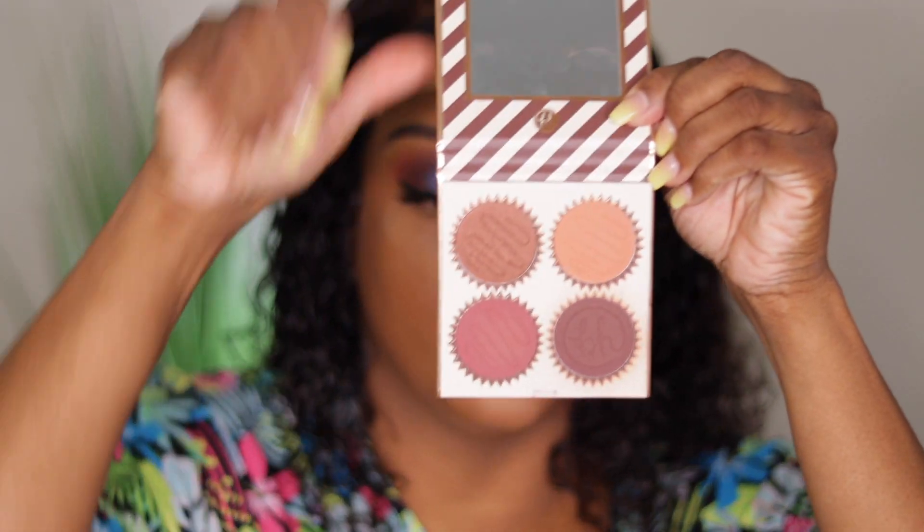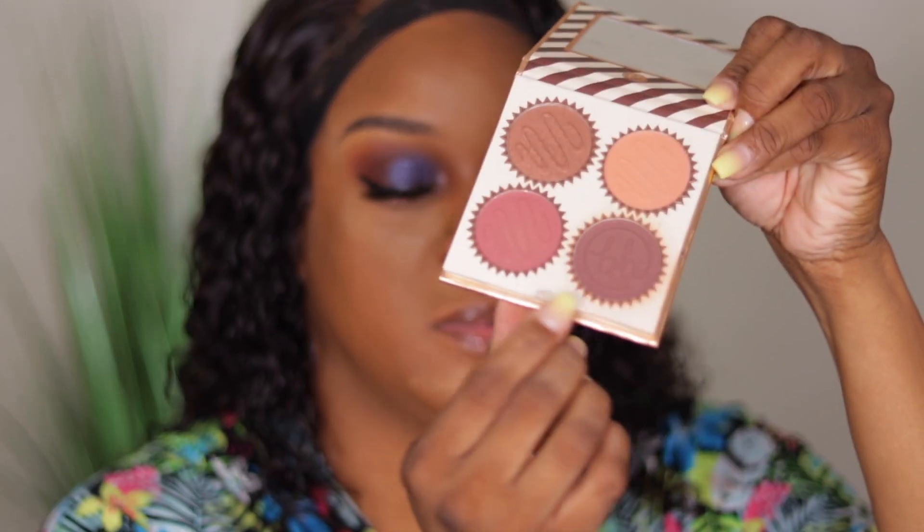For blush and bronzer, I found my BH Cosmetics Chocolate Marshmallow Truffle four-color blush palette. I'm taking the bottom two shades — skipping the shimmer — and mixing them to give me some blush and bronzer.